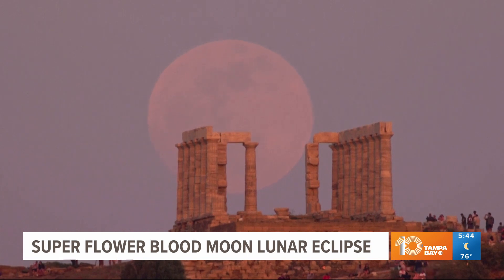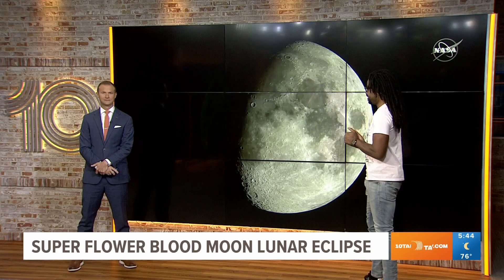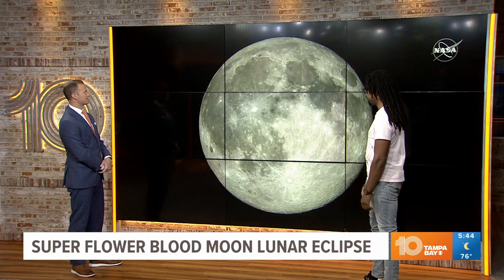Not only did we have a super moon, but we were treated to a lunar eclipse as well. Here's a little view closer to home. And we end with this — a time lapse from NASA. How cool is that, guys? Let's watch this thing.